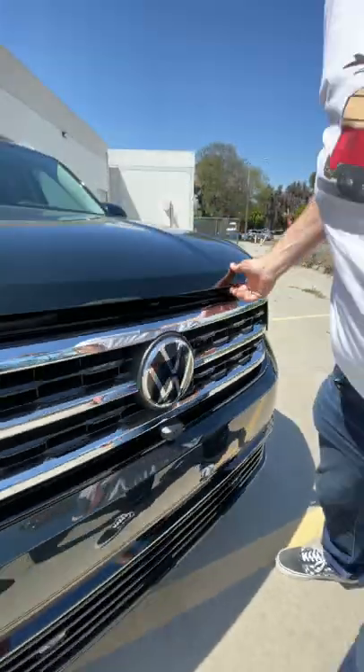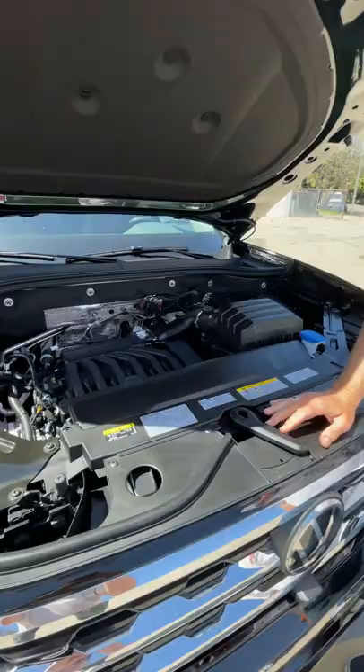This is the 2021 Volkswagen Atlas, and here's your one minute review. Under the hood there are two engine choices. This happens to have the V6, which puts out 276 horsepower, and it's paired to a seven speed automatic.